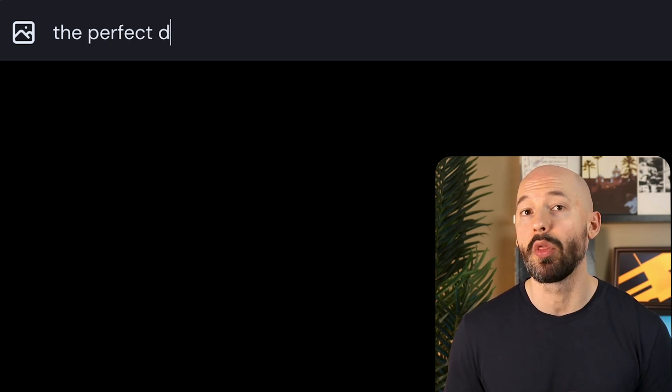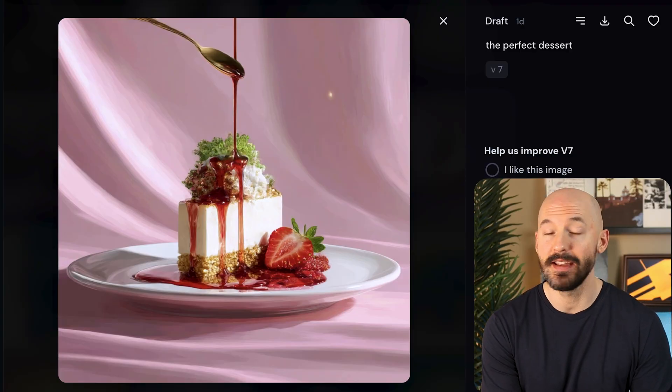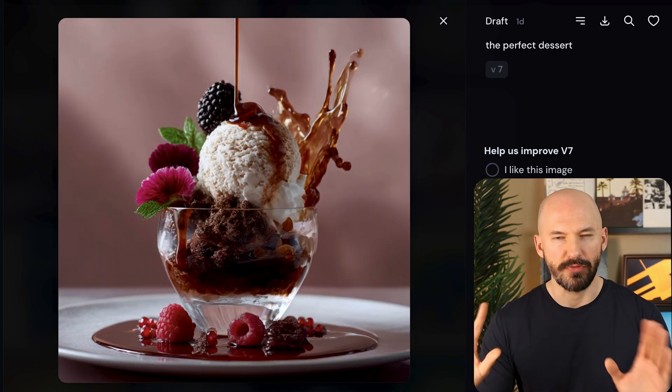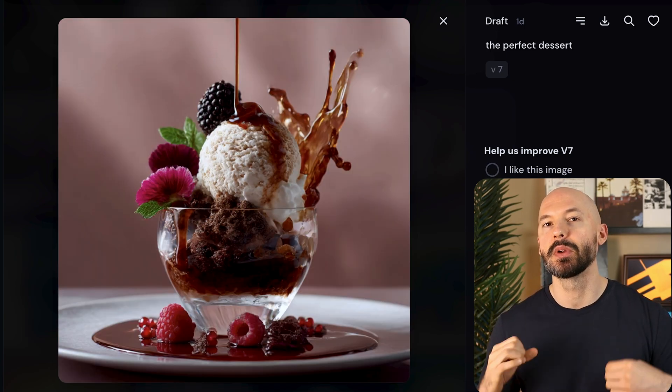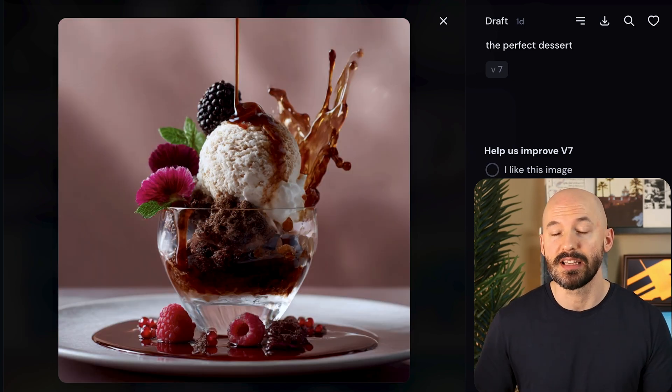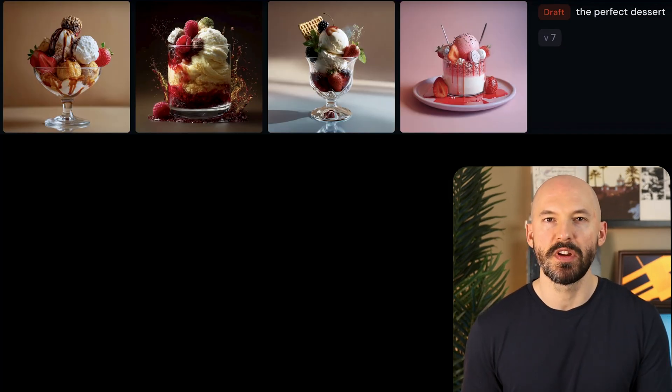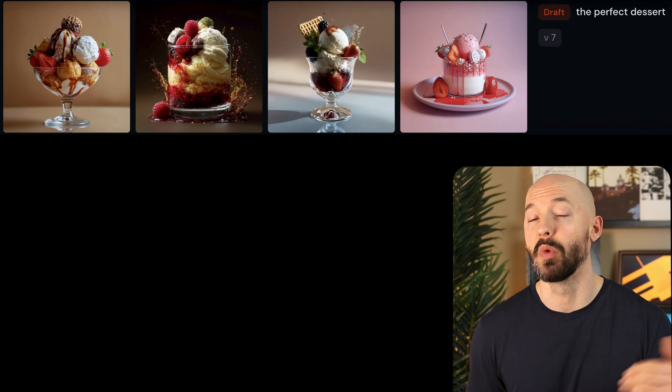Another example is something like the perfect dessert. What does the bot think perfect means? Is it minimal and elegant, or colorful and messy? Maybe it just went for delicious. Oh, that looks good. You notice how much variety we're getting? It's like MidJourney is really offering you four different examples of what the perfect dessert could mean. But you're getting a lot of ice cream and strawberry — we're learning what MidJourney thinks.